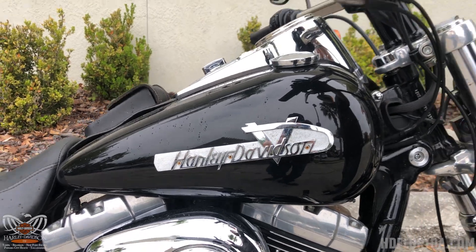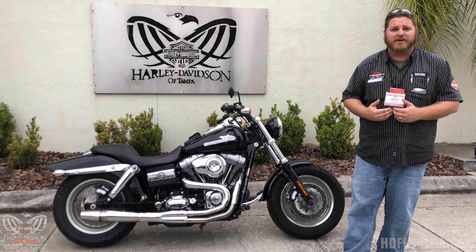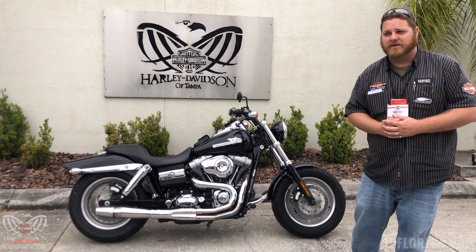You got a little over 16,000 miles on this bike, and it is priced right — ready to move at six thousand nine hundred ninety-five dollars. So come see me, Babyface here at Tampa Harley-Davidson, and get you out riding today.